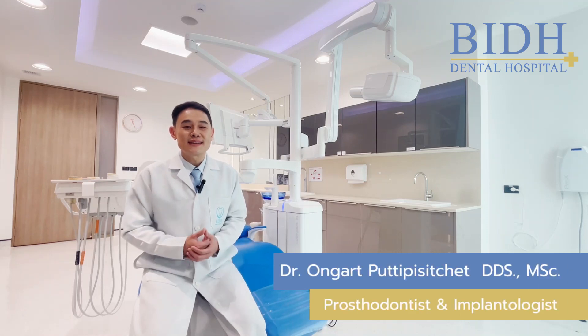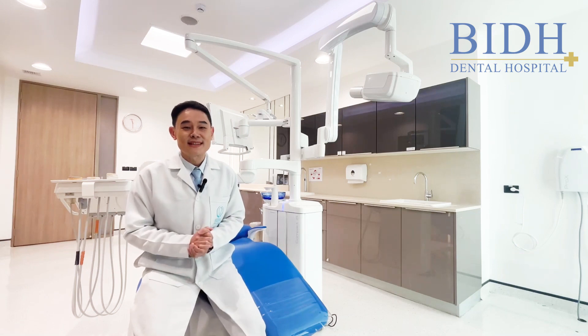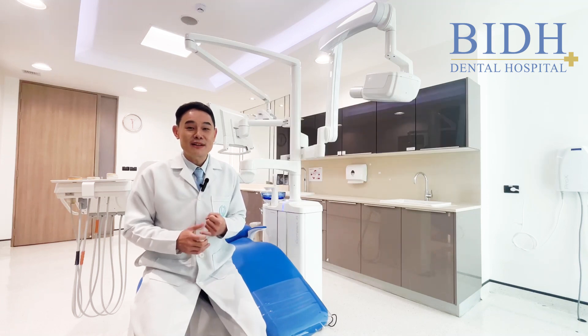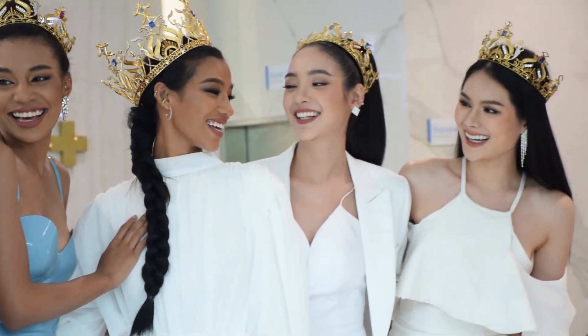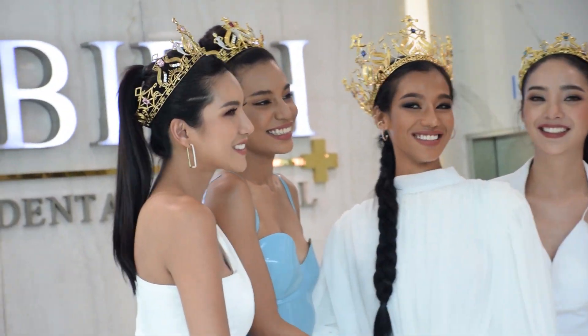The difference between all-ceramic and PFM crowns: all-ceramic crowns have many advantages. First is the excellent aesthetic. The material called lithium disilicate can be crafted in multiple layers with high translucency, creating a natural-like tooth structure. Lithium disilicate is suitable for high aesthetic demand areas such as the front teeth.